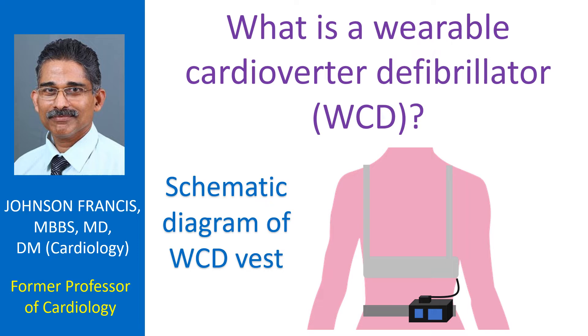An implantable cardioverter defibrillator (ICD) is a similar device implanted under the skin for long-term use. The WCD is meant for temporary use in patients who have a high risk of life-threatening heart rhythm disorders but are ineligible for an ICD.